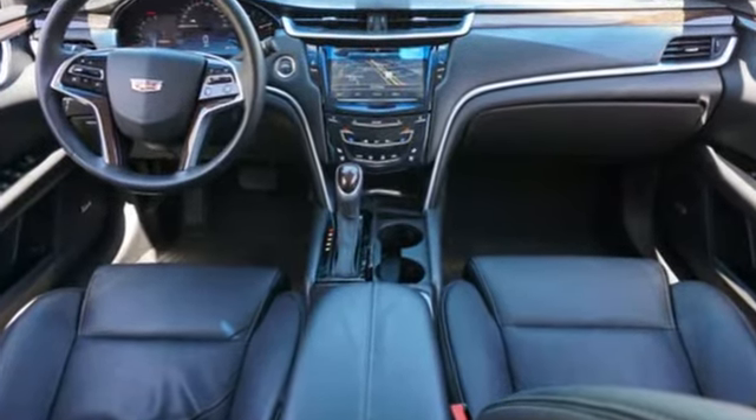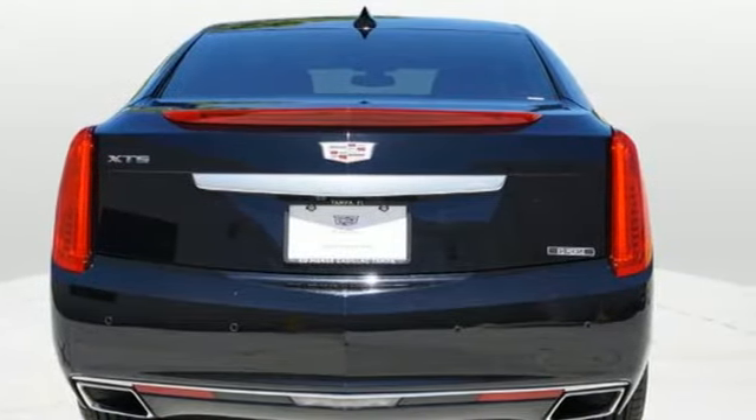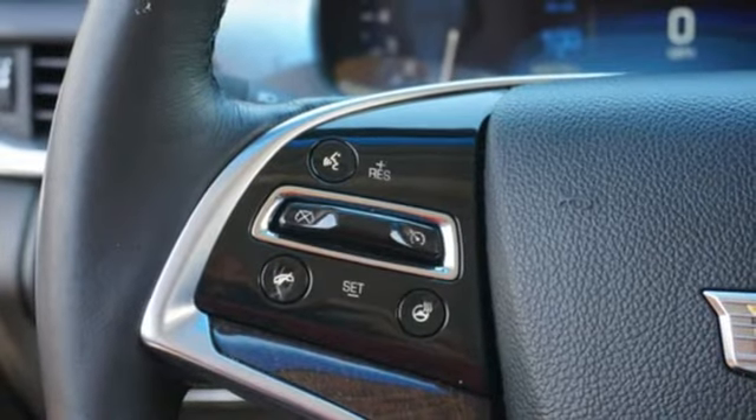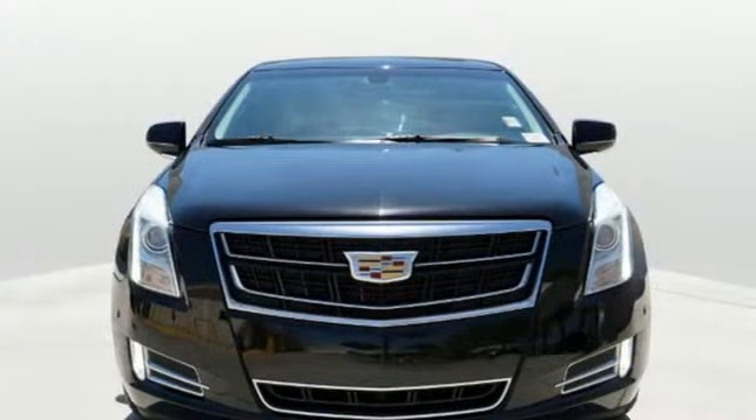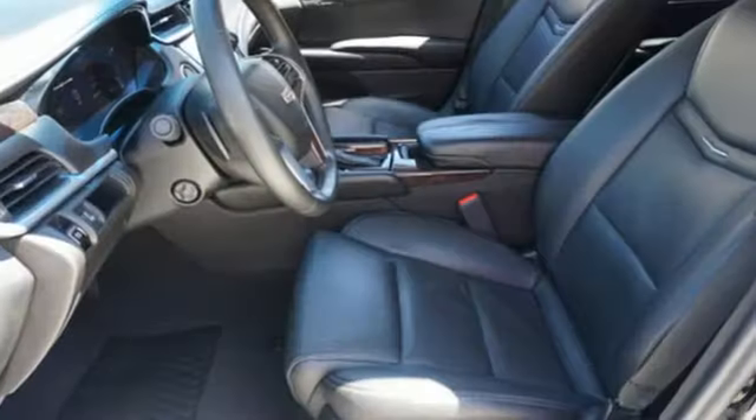It comes with features you need, and better yet, want: integrated navigation system with voice activation, heated and ventilated leather bucket seats, OnStar 4G LTE Wi-Fi hotspot, aluminum wheels, and a V6 engine.